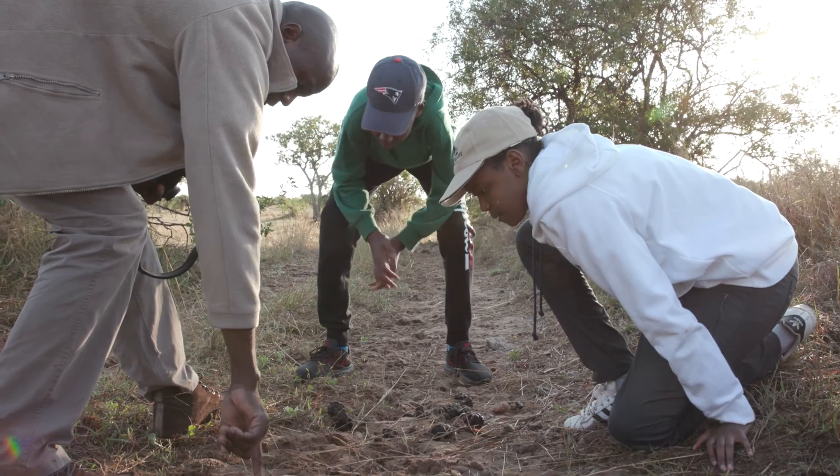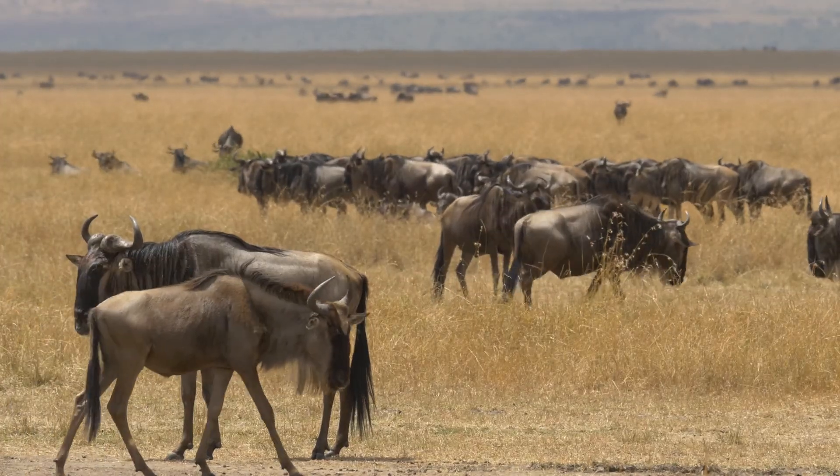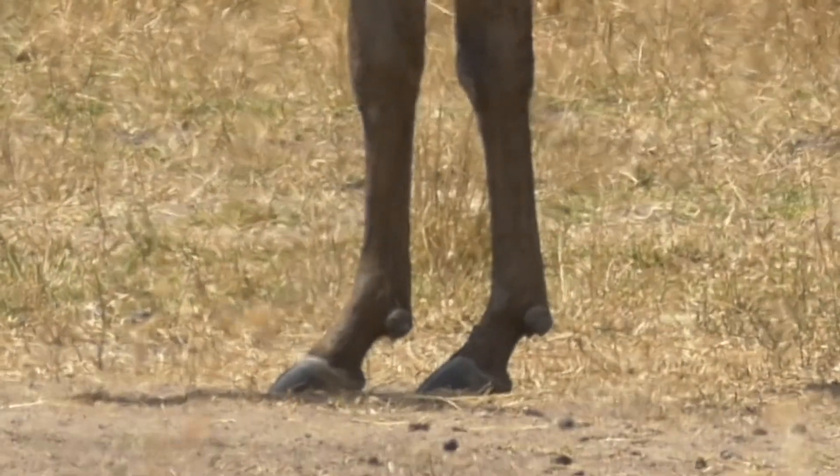The rest of the footprints here are wildebeest footprints. You can see it's a hooved animal.